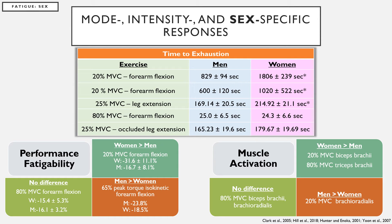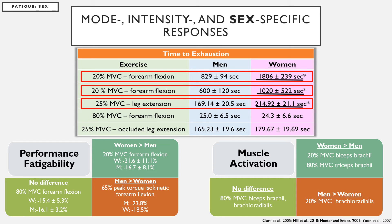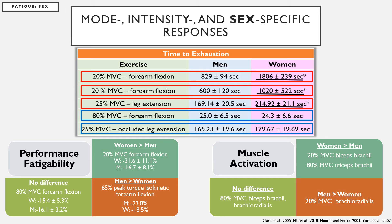Sex-specific responses have also been reported for performance fatigability — defined as a percent decline in force production pre versus post exercise — muscle activation, and time to exhaustion. Women were able to sustain fatiguing muscle actions longer than men at low intensities; however, at higher loads or under arterial occlusion, there was no difference in time to exhaustion between men and women. Performance fatigability and neuromuscular responses between sexes have been reported to be intensity and mode-specific — sometimes differences exist between men and women, but this was dependent on the mode and intensity of exercise.